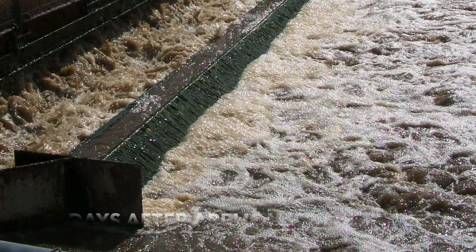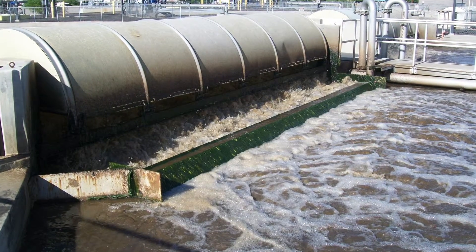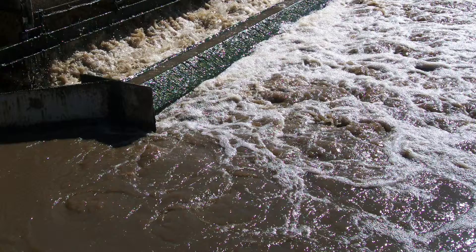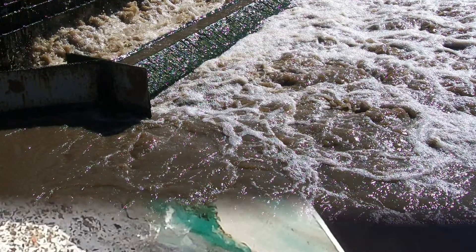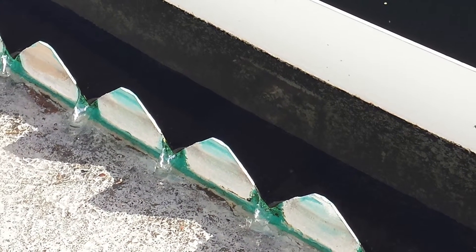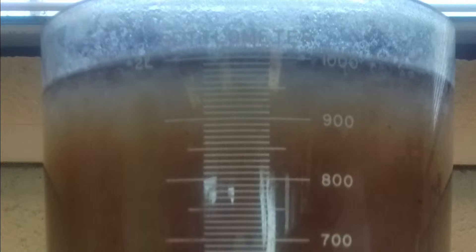Within eight days of commencing the addition of Probiotic Solutions' Biogenesis product, the foaming had been greatly reduced and SVI was back to a normal range. Ten days after Biogenesis dosing began, the foam had been completely removed and the settling characteristics in the clarifier were back to normal. The superintendent was greatly relieved to see the settling improvements as well as improved effluent water quality and turbidity.